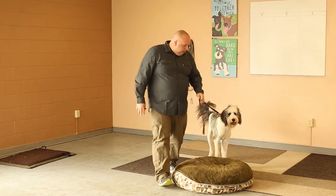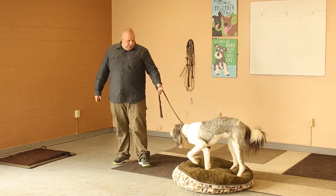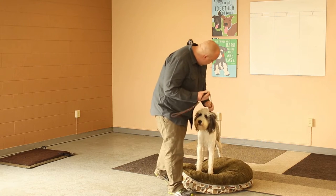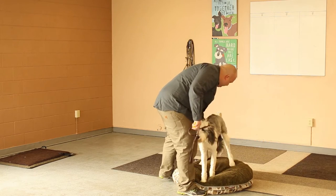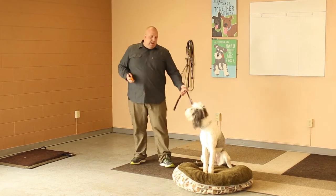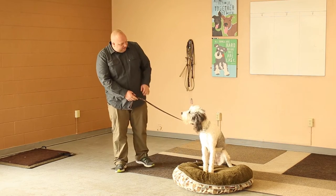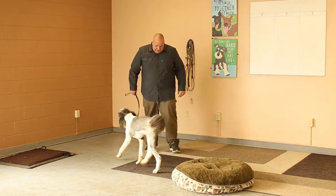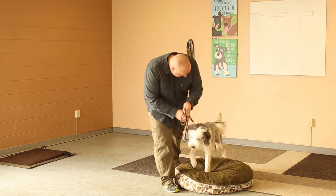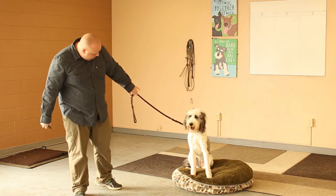The place command has essentially two parts. The first part is getting the dog to go there — I'll help her on: 'place.' Once she's on, good. The second part is what we call the implied stay, meaning we just want the dog to stay there. I'm not going to keep saying 'stay, stay, stay' or holding up my hand repeatedly. I help the dog onto place, and once she's on, it's implied that she stays.